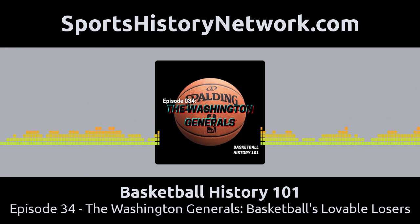Globetrotters owner Abe Saperstein remembered an old friend who had beaten the Globetrotters a couple of times in competitive games as a member of the Philadelphia Spas. That friend was Louis Klotz, more affectionately known as Red Klotz. Klotz was now the owner of the Spas, so Saperstein asked Klotz if he would bring his team to travel with the Globetrotters and play the role of the opponent. Saperstein even loaned Klotz $1,500 to buy a DeSoto in order to drive the team around on tour. If you want to hear more about the Philadelphia Spas, check out episode 31 from just a few weeks ago.